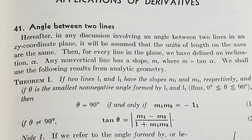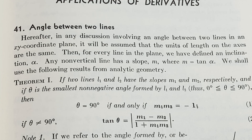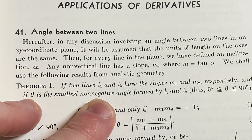Angles between two lines. Hereafter, in any discussion involving an angle between two lines in an xy-coordinate plane, it will be assumed that the units of length on the axes are the same. Then, for every line in the plane, we have defined an inclination alpha. Any non-vertical line has a slope m, where m equals tangent of alpha. So that's going to be the slope — you can think of the slope as rise over run.